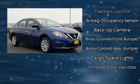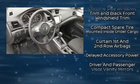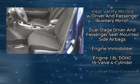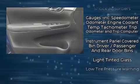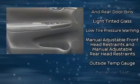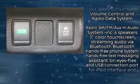Nissan also prioritized safety and security by including head curtain airbags, front side impact airbags, traction control, brake assist, ignition disabling, and ABS brakes. With electronic stability control supplementing mechanical systems, you'll maintain precise command of the roadway.